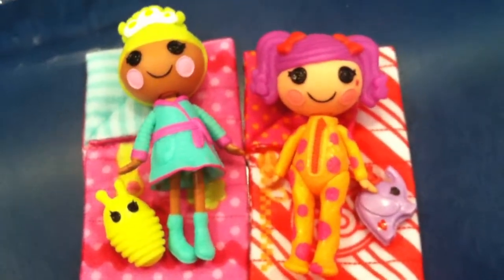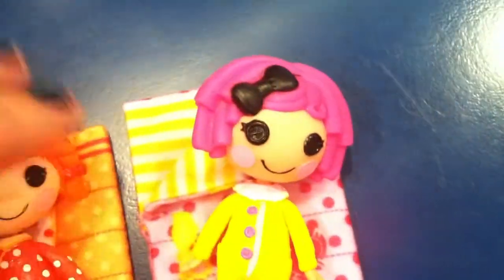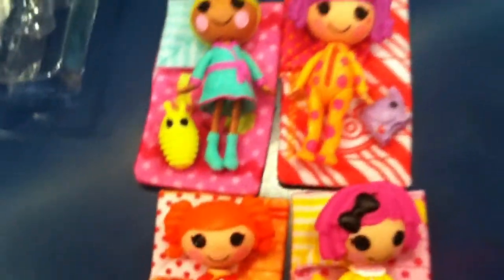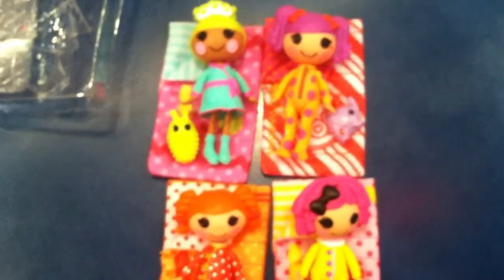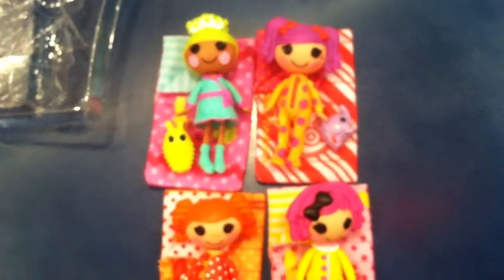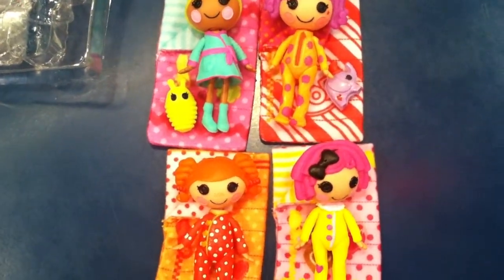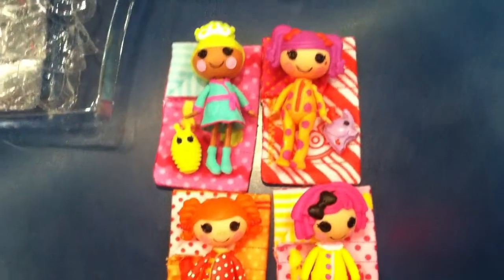Here's our two new girls, and here's our two previous. Because I'm on vacation and I bought these for vacation, I did leave their pets at home — I just didn't want to lose them. But I did bring their sleeping bags and the dolls. So here we have Pixie, Peanut, Peppy, and Crumbs, and these are the four dolls in the So Sleepy Minis line.